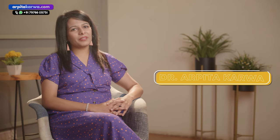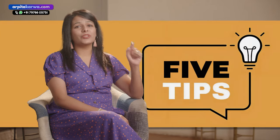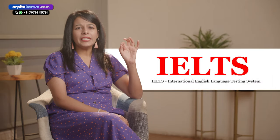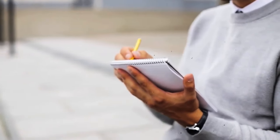Hi friends, welcome to my channel. I'm Arpita Karwa and in this video I'm going to give you five tips using which you can prepare for the IELTS exam in just 30 days. This video is going to be absolutely helpful for anyone who is preparing for IELTS right now, irrespective of the band score that they are getting. Your band score is definitely going to go up by two or even three bands.